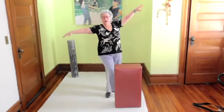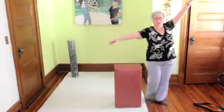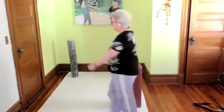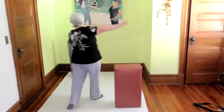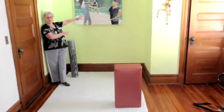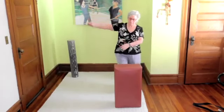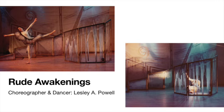You can see how my body with the shapes changes, and it could be the same movement, but just moving differently around the objects changes the design of the space. This is a piece called Rude Awakenings — I am the dancer, and a colleague of mine created this set. You can see how this set changes the environment of the dancer.